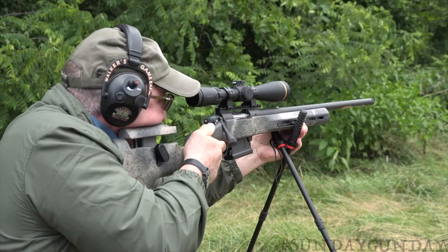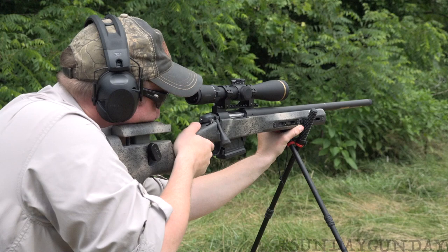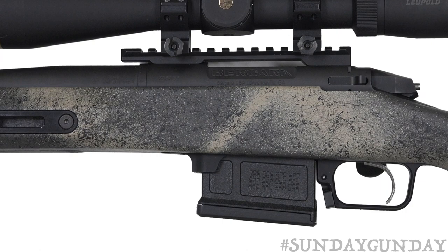Each premier rifle is built by hand to provide near-custom performance at less-than-custom prices. With features like a vertical pistol grip, big knurled tactical bolt, and a medium Palma contour barrel, think of the Ridgeback as part tactical and part competition rifle.